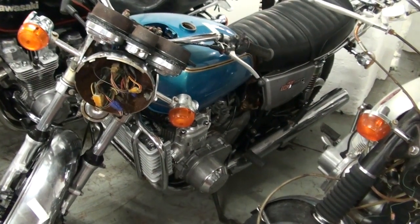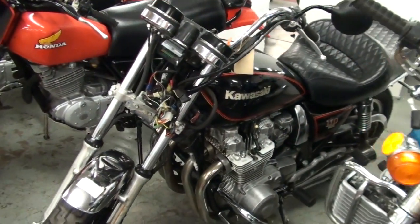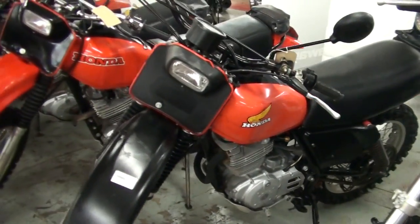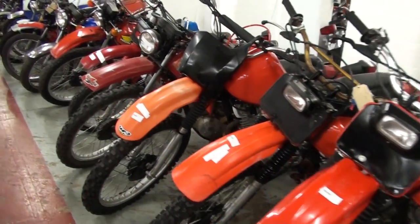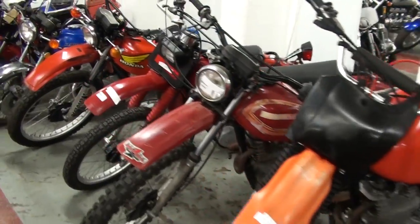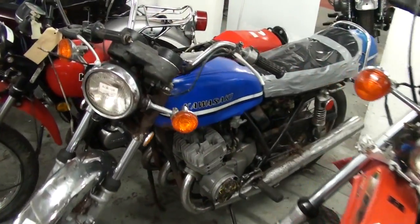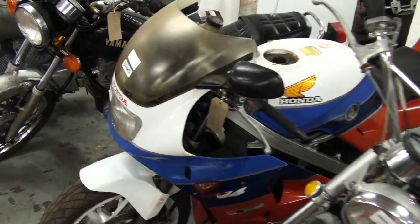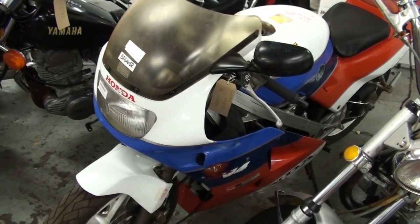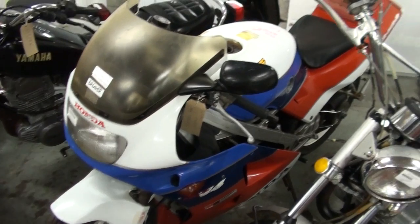GT750 triple, KZ1000 Limited, and then we've got some trailers — XLs, XRs, 250s, 500s, 175s, Kawasaki triple. NC24 — there's a blast from the past. That one's actually come over from Japan. Most of our stuff's from the States.